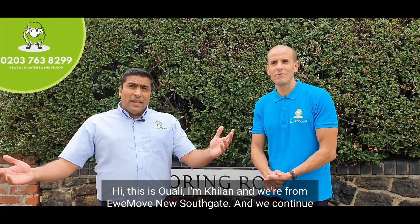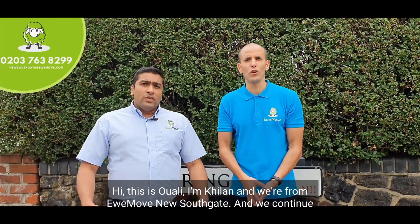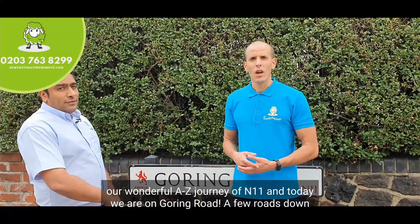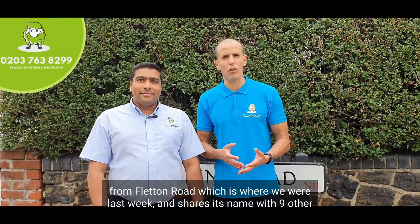Hi, this is Welly and I'm Killen, and we're from EweMove New Southgate. We continue our wonderful A to Z journey of N11, and today we are on Goring Road, a few roads down from Fletten Road, which is where we were last week.